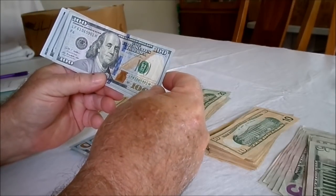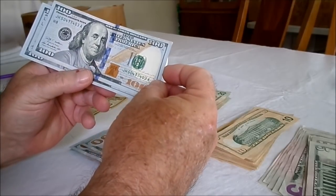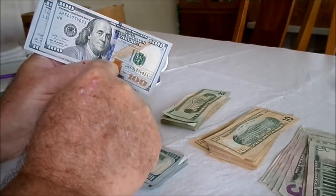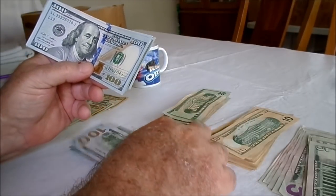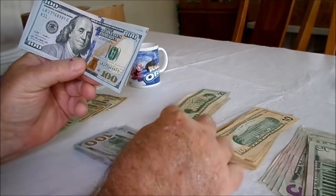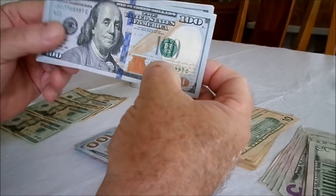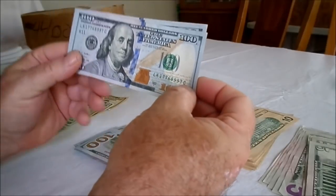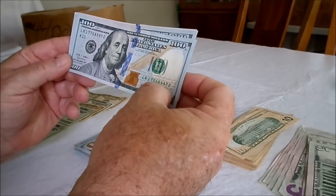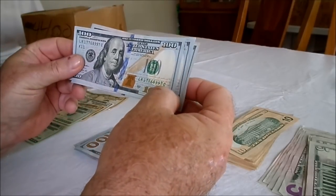I haven't found any good dates on these hundreds, but they do look cool with the reflective number and the bell inside. Oh — 1776! Unfortunately it doesn't have a date month after it, but that's pretty cool: a 1776 bill with 89.97 after it. I might put that aside.